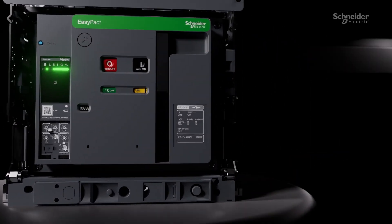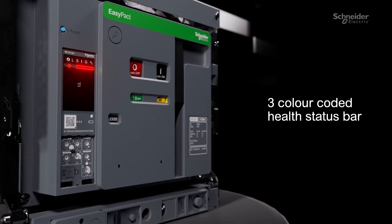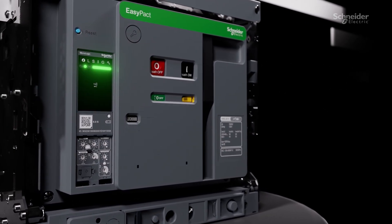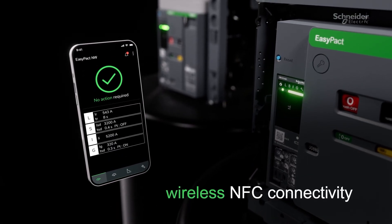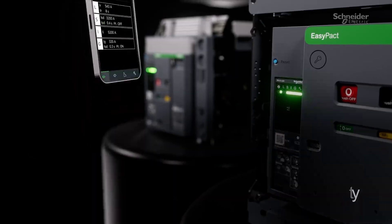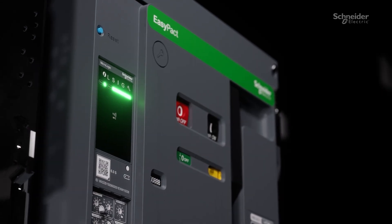EasyPact NW features an industry-leading intuitive LED status bar, giving facility managers instant system visibility without physical contact. Combined with wireless NFC connectivity, this highly efficient TRIP unit transforms how you monitor breaker status, control, and temperature thresholds.